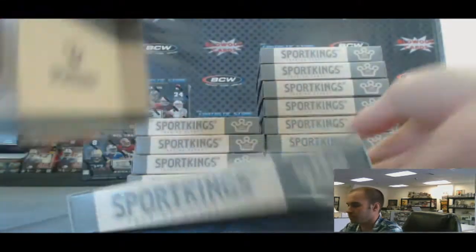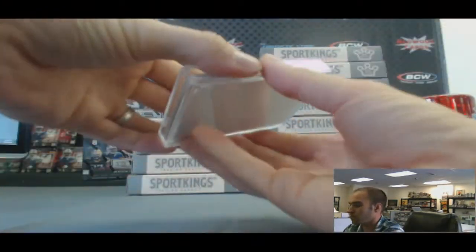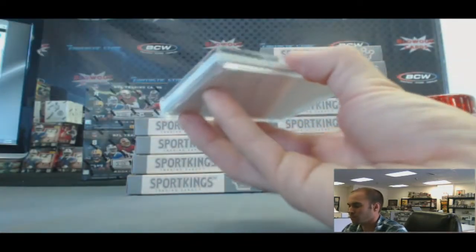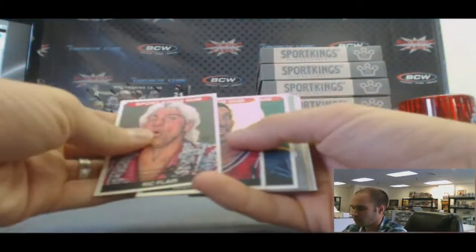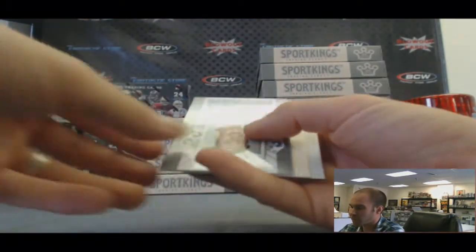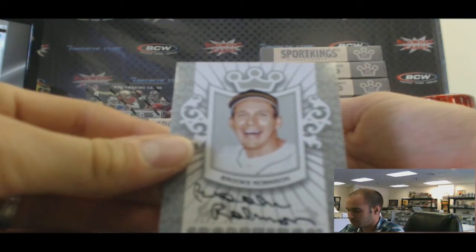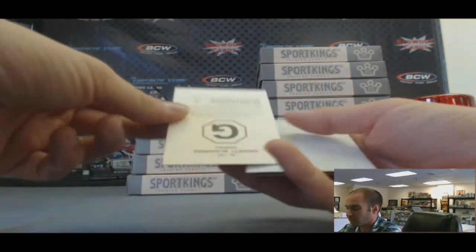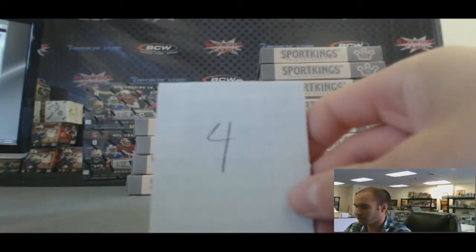Box four. Autograph — nice. Brooks Robinson. And Garrett McNamara, G. That's box four.